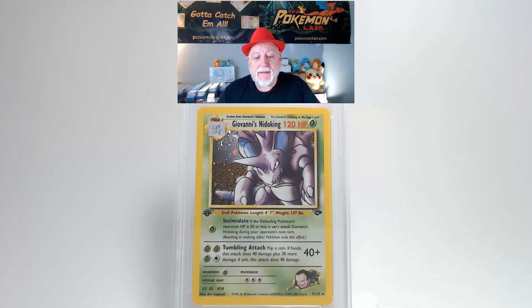This is a 2000 Pokémon Gym Challenge Giovanni's Nidoking Holo First Edition, the number seven card of the set. Looking at the front, the holographics and the rest of the surface are free of any scratches, bends, or creases. Centering from left to right is slightly towards the right, and from top to bottom might be slightly towards the top. Looking at corners and edges, I see no damage.